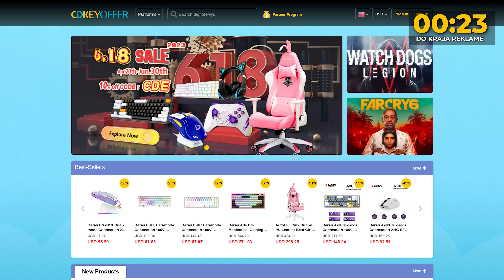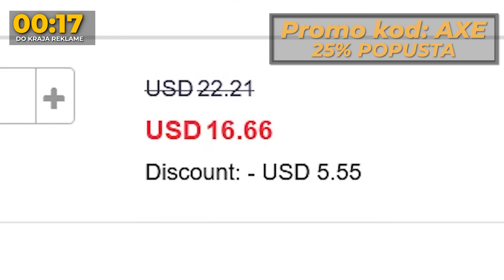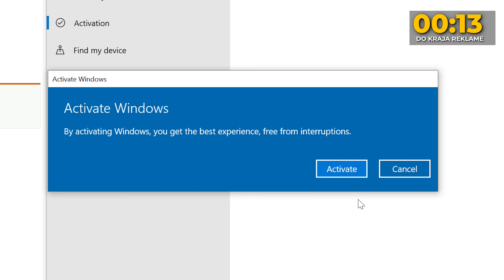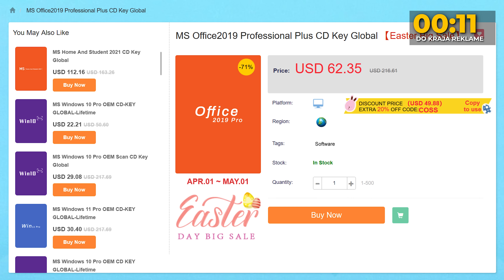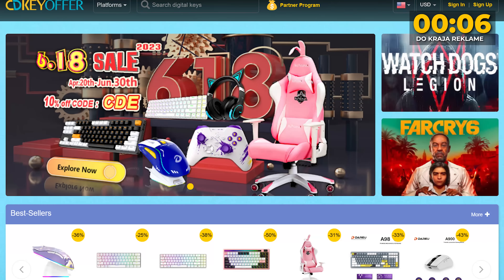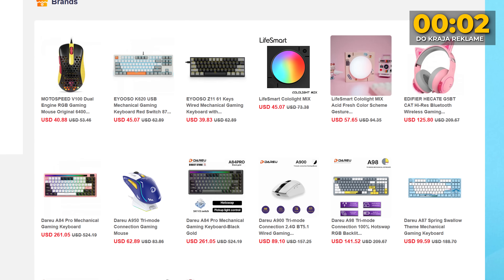CDKeyOffer je sajt specijalizovan za prodaju pristupačnih softverskih ključeva. Primjera radi, ako iskoristite promo kod X, dobit ćete dodatnih 25% popusta na Windows 10 OEM ključ, koji posle možete upgrade-ovati na Windows 11. Sa X-kodom kompletan Office 2019 Pro Plus paket kupićete po ceni od svega 46 dolara. Tu je i ponuda za Deus kod gdje dobijete 10% popusta na miševe, tastature, pa čak i headsetove.